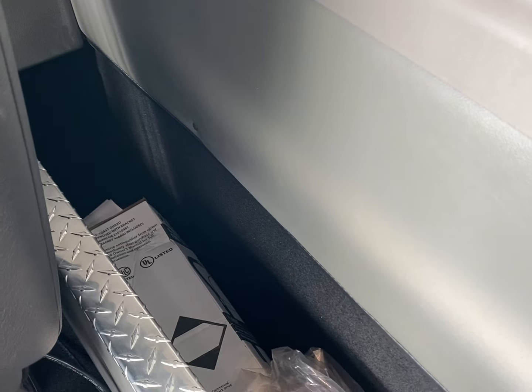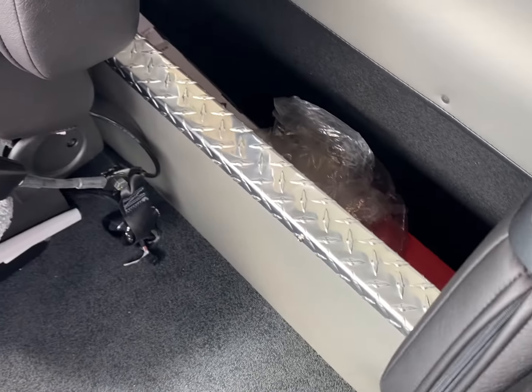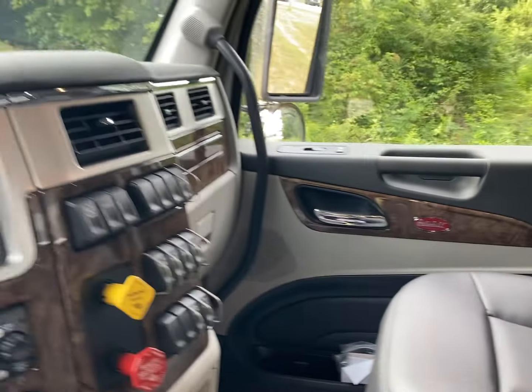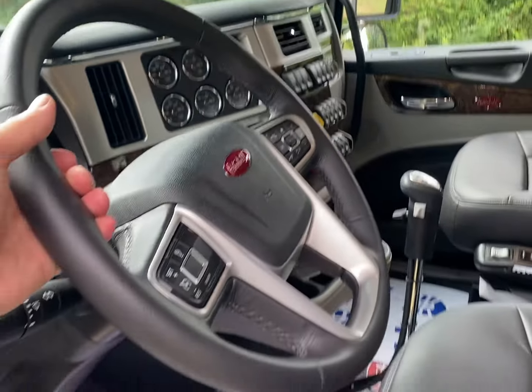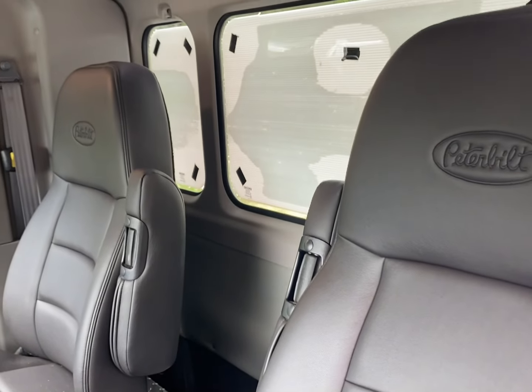There's a lot of stuff in there — great for carrying a lot of clothes and personal equipment so it's not moving around in the truck. It makes a huge difference when you're driving this truck to be able to recline these seats.